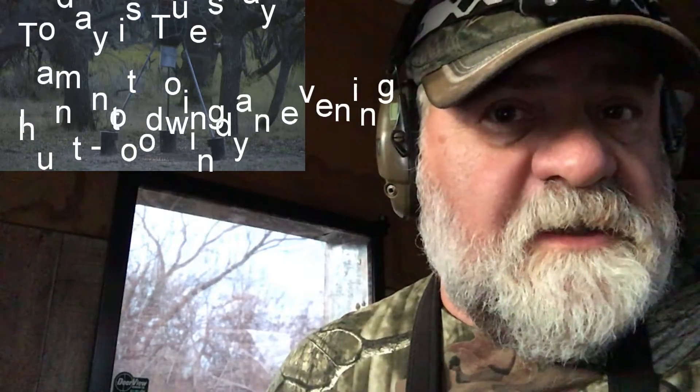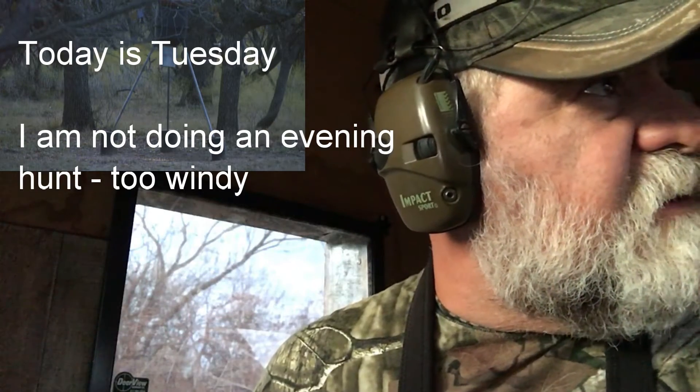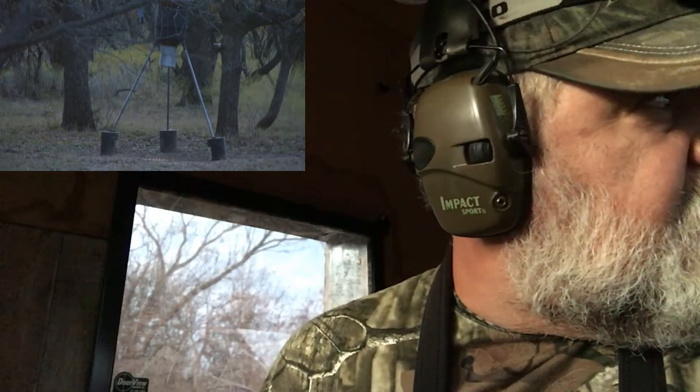I think the wind was messing up the hunt. Today is Tuesday — I'm going to do an evening hunt, and probably do a Wednesday hunt. I'm not sure if I'm going to go home Wednesday afternoon. I'm on vacation the whole week. Alright, I'm going to be back in a few seconds with an update, and hopefully something shows up.